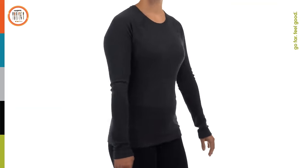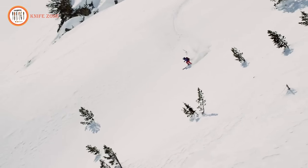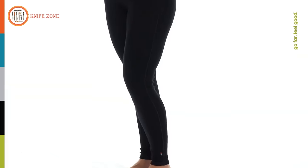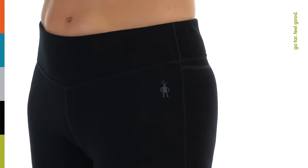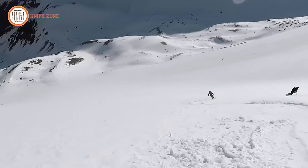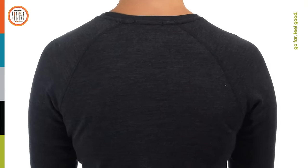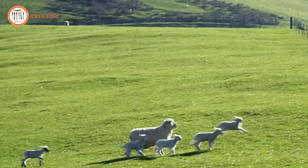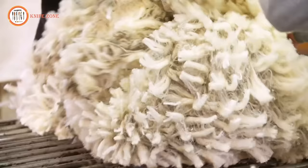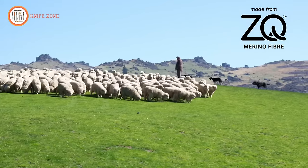Our slim fit base layer offers maximum merino contact with skin, hugging your body as you move, ski, and play all winter long. All of our women's merino 250 bottoms feature a wide merino-covered waistband for additional all-day comfort, whether you're tearing down the slopes or packing in gear for a year-long trip. Our flat lock seams are strategically placed to minimize discomfort and chafing, and you can feel good about feeling good in our gear.